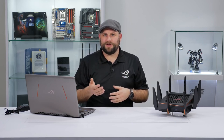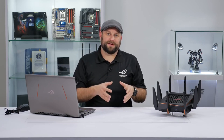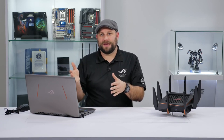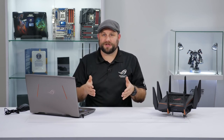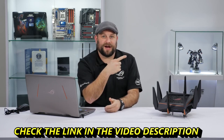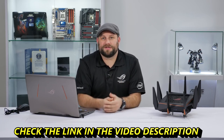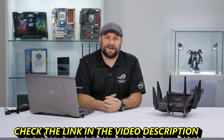The last feature is VPN Fusion. For those who run a VPN, it can negatively affect your ping while gaming. VPN Fusion allows your gaming network traffic to automatically bypass the VPN and connect directly to your local game server so you get the best ping possible. Thanks for watching — if you have any questions about this router, the software, or the setup, ask them in the comments below.